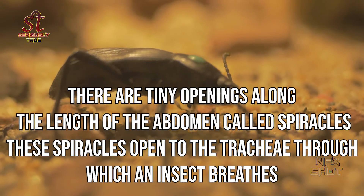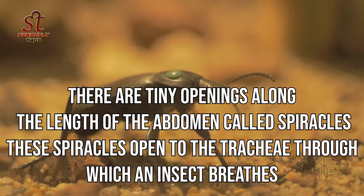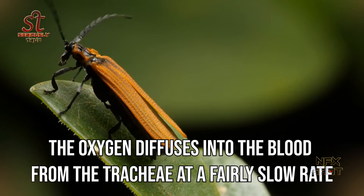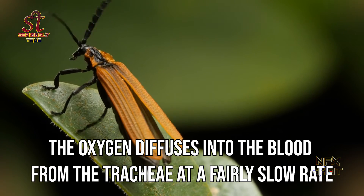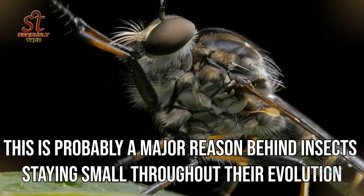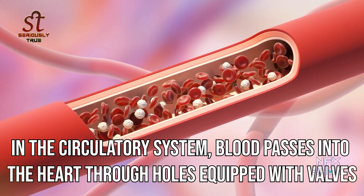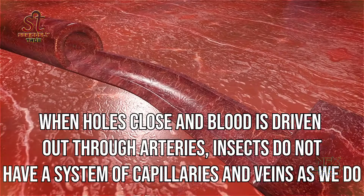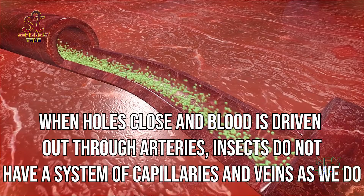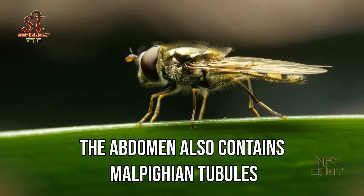There are tiny openings along the length of the abdomen called spiracles. These spiracles open to the tracheae through which an insect breathes. The oxygen diffuses into the blood from the tracheae at a very slow rate. This is probably a major reason behind insects staying small throughout their evolution. In the circulatory system, blood passes into the heart through holes equipped with valves. When these holes close, blood is driven out through arteries. Insects do not have a system of capillaries and veins as we do.